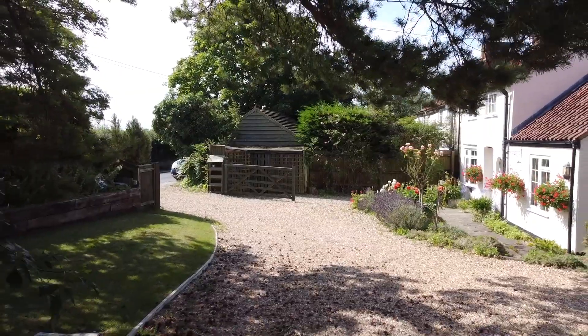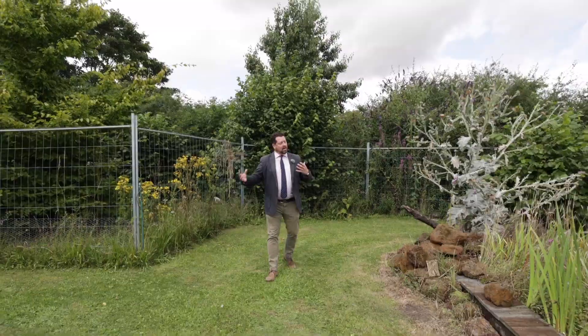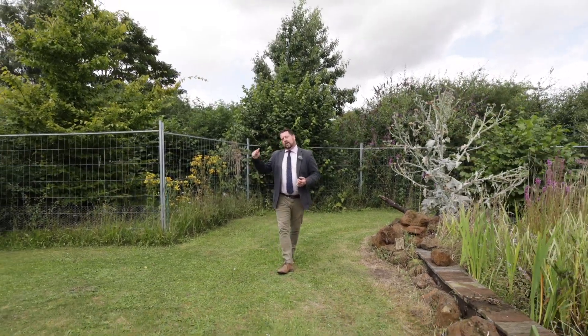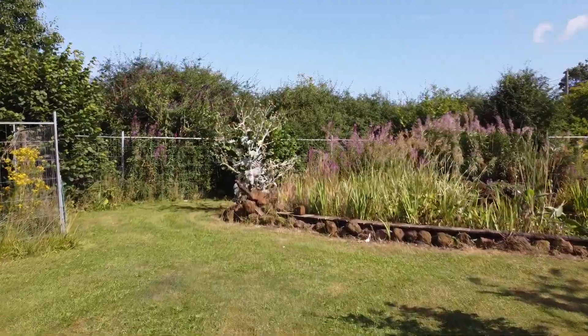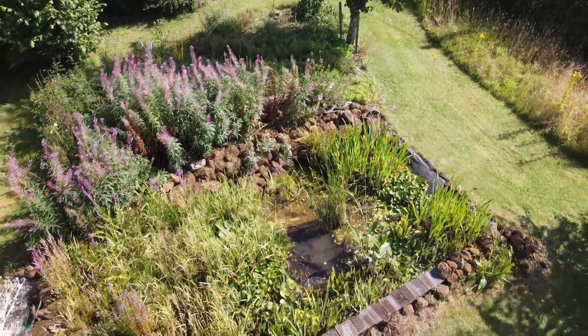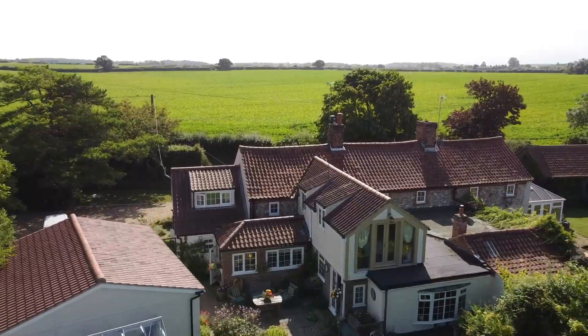As well as tonnes of gravelled off-street parking there's a very large garage. Up here is quite a large parcel of ground which they have let go back to wild to give space for their chickens and their eggs. If it's a good life you're after, there's all the space you need here to create that for yourselves.